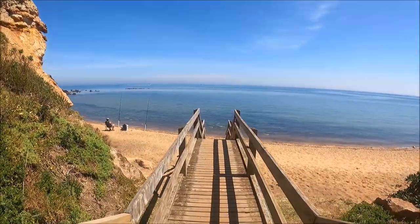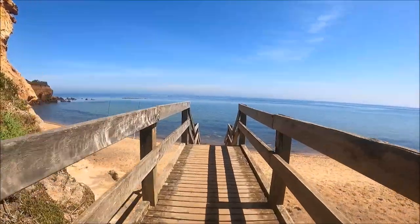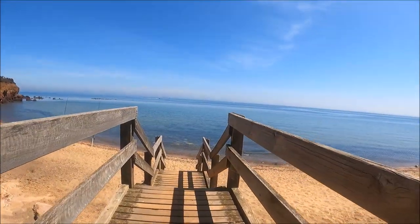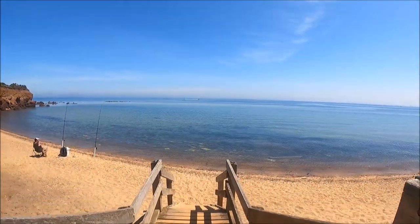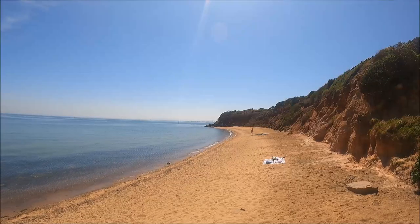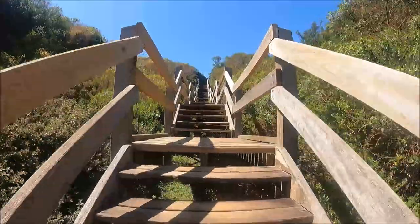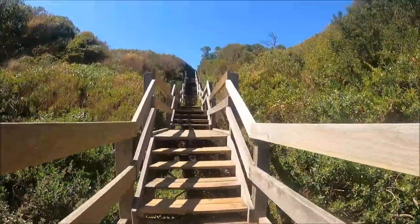So here's the beach, with just a solitary beach fisherman on it — but where's the pier? Let's ask him. He was very friendly but denied any knowledge of a pier. But he did say that the Yacht Club was on the other side of the point.